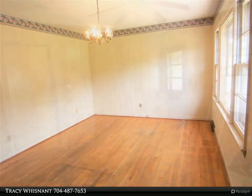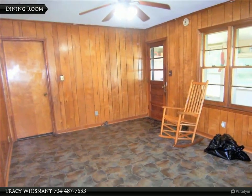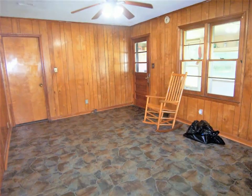There is a flagpole in the front yard and a basketball goal in the backyard. There are numerous outbuildings. There is a detached metal double carport. This home does need a lot of TLC.